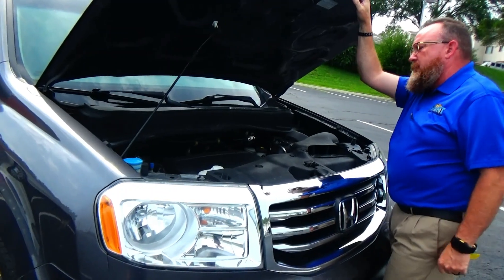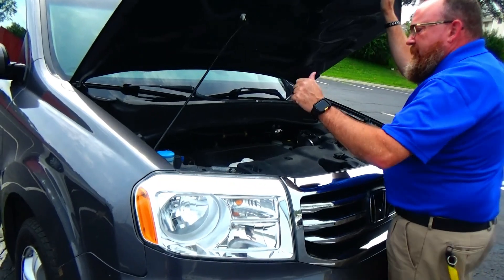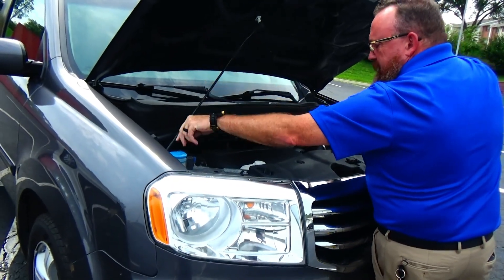Under the hood we have a 3.5L i-VTEC six-cylinder motor with variable cylinder management — it'll shut off up to half the cylinders at cruising speeds to help save on fuel. The Pilot is all-wheel drive with front-wheel drive all the time, displacing power to the back when all-wheel drive is needed.